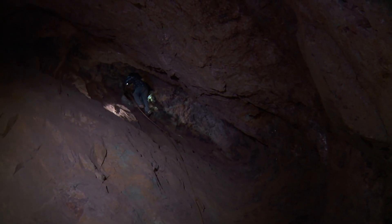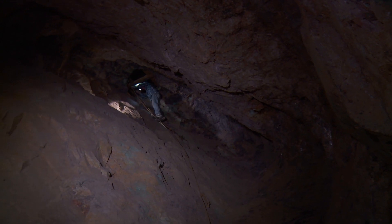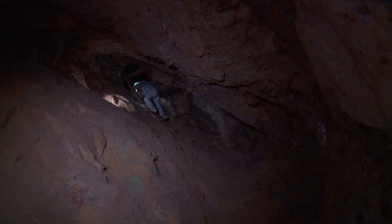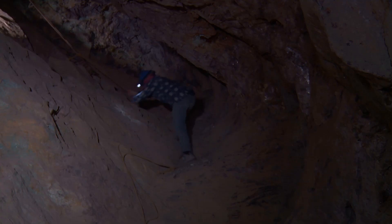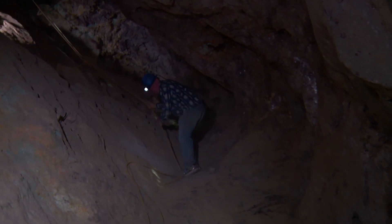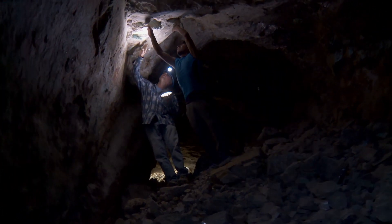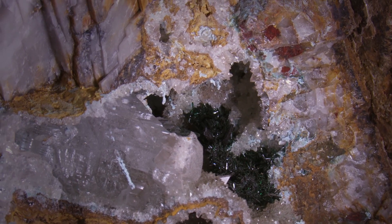They tell me that down here there's a lot of mineralization and there are some minerals that we can see on the walls. The majority of what they're after is raw material for cutting and polishing, but sometimes they find a specimen that's best left as nature intended.